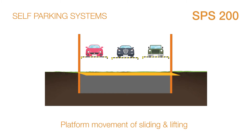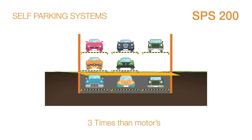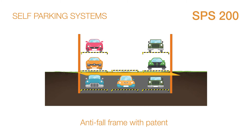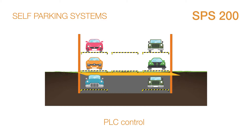This is a puzzle parking system. Multi-level is available. This system parks and retrieves cars by sliding and lifting platforms. Any access of cars will not affect other parking.